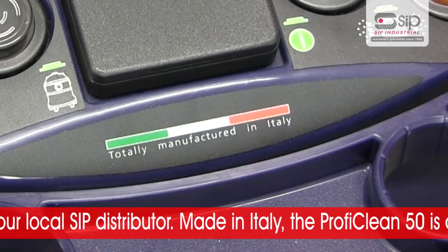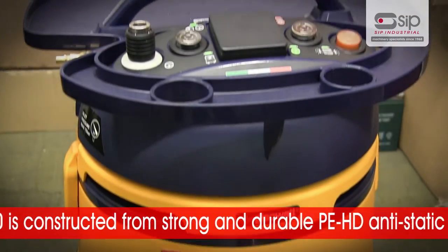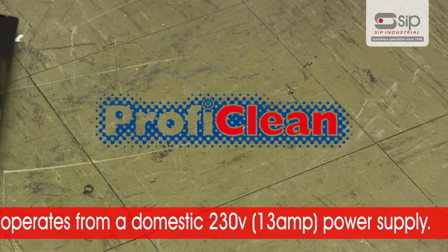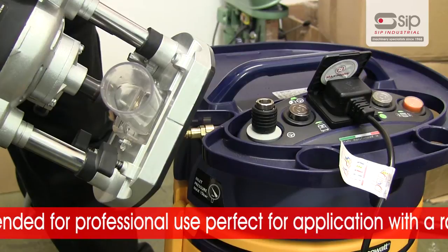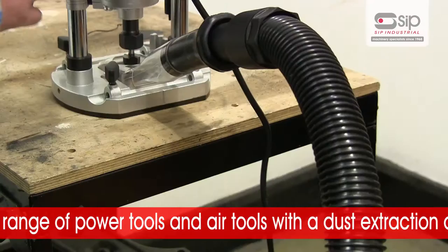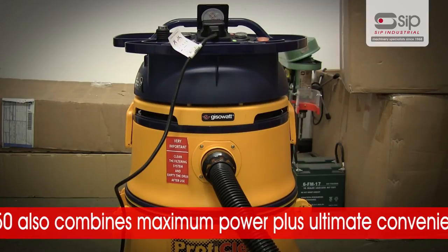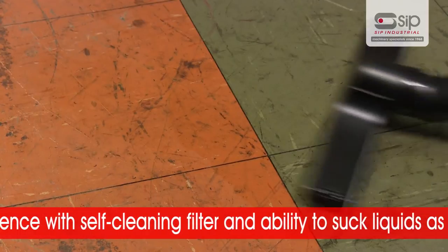Made in Italy, the ProfiClean 50 is constructed from a strong and durable PEHD anti-static heavy duty plastic and operates from a domestic 230 volt 13 amp power supply. The ProfiClean 50 is intended for professional use and is perfect for application with a range of power tools and air tools with a dust extraction outlet. It combines maximum power with ultimate convenience, featuring a self-cleaning filter and the ability to suck liquids as well as dust.